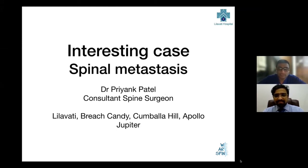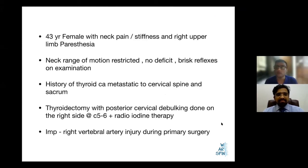This is a young lady, a 43-year-old female who presented to us with neck pain, stiffness, and paresthesias in the right upper limb. On examination, she had severe restriction in range of motion, a fixed kyphotic neck. There were no long track signs and no deficits on examination. This lady had a history of thyroid cancer which had metastasized to the cervical spine around 7-8 years back in 2014, and to the sacrum.